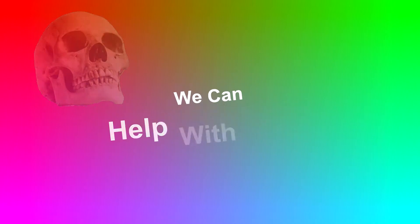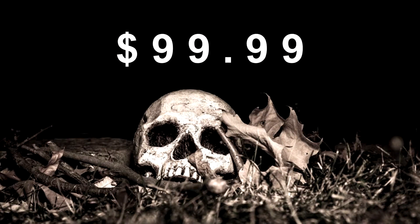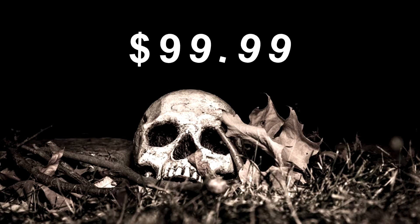Do you want to become a fossil? Do you have something that you want fossilized? We can help you with that. For only $99.99, you or a family member can send in the remains of whatever you want fossilized.